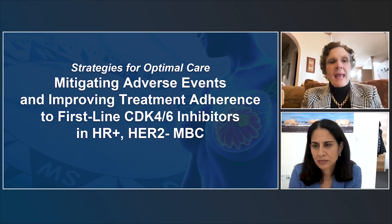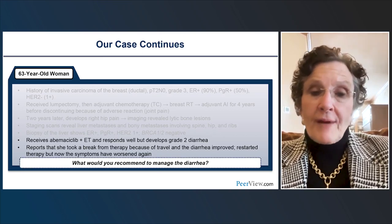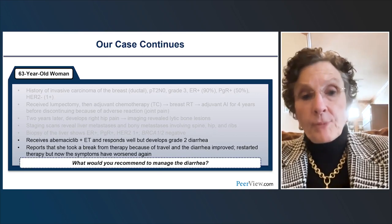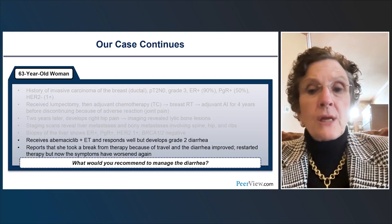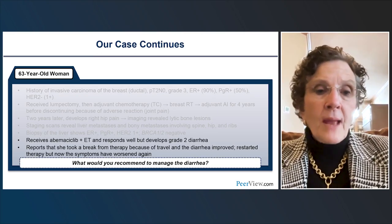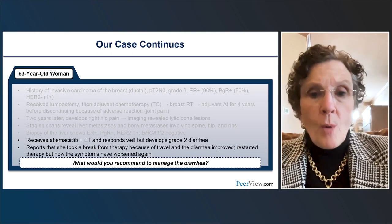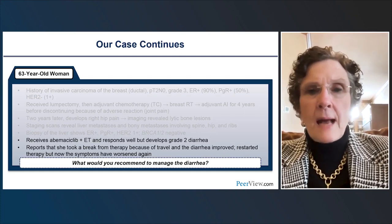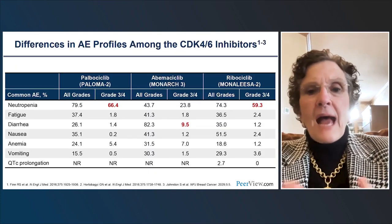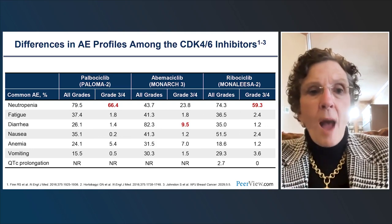Now let's talk about some of the adverse events and how we manage them to improve treatment adherence in the first-line setting. Going back to our patient: she received fulvestrant and abemaciclib and responded well, but then developed grade 2 diarrhea. She took a break from therapy because she had a lot of travel — the diarrhea improved off treatment — then restarted and symptoms worsened again. Here's a summary of the main toxicities of the three CDK4/6 inhibitors: for palbociclib, the main concern is grade 3/4 neutropenia. For abemaciclib, it's diarrhea — grade 3 in about 9.5% of patients. For ribociclib, there's also neutropenia, though somewhat less.